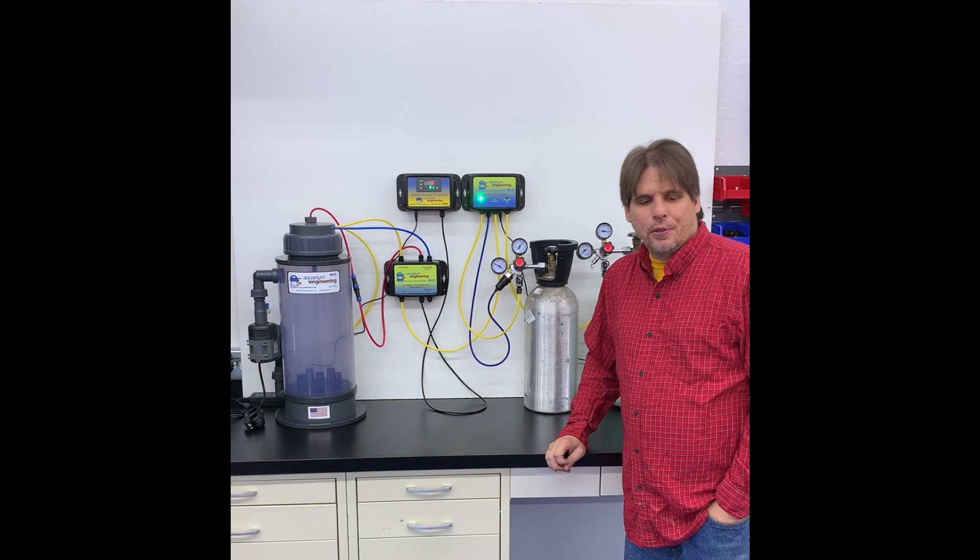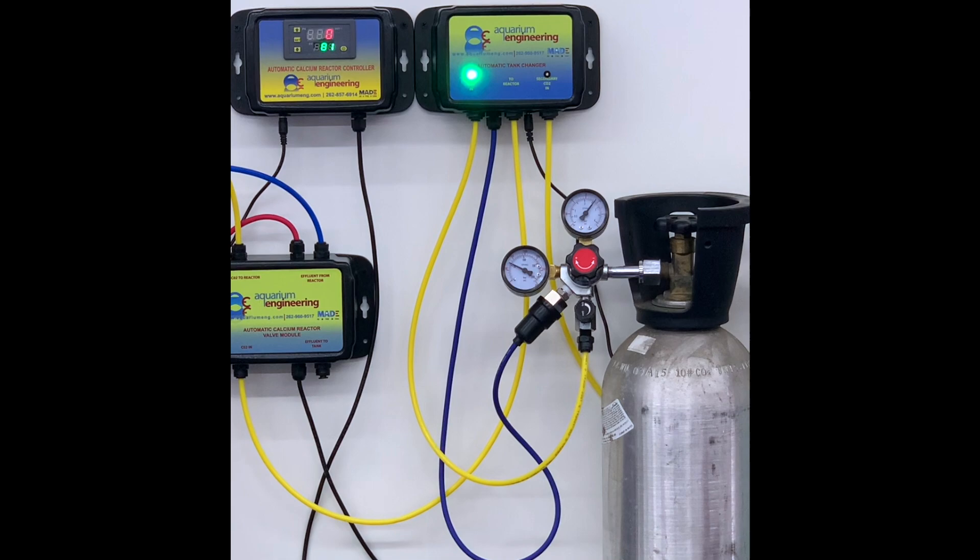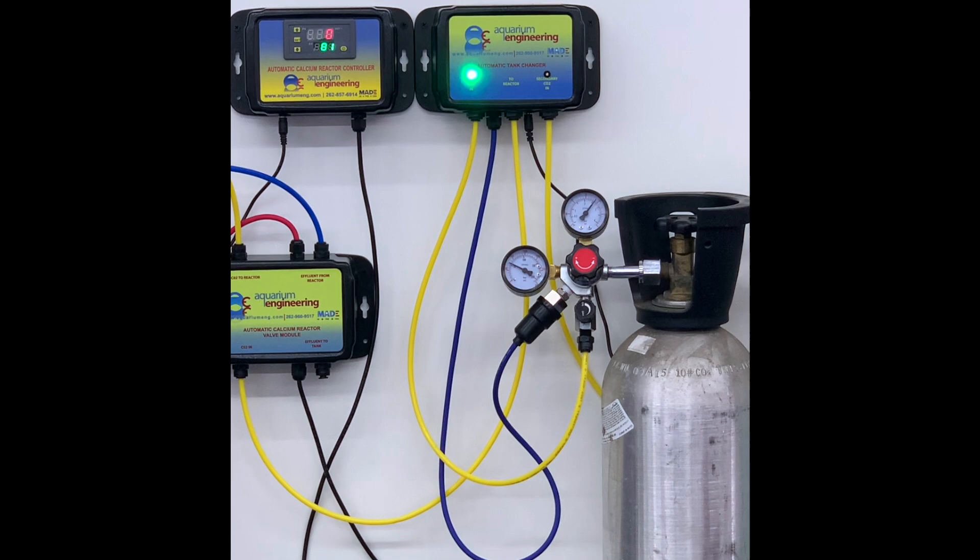Let's switch over to Bill who's going to show us the device in action. Hi, this is Bill with Aquarium Engineering, and I'm going to explain how the operation of our automatic CO2 switcher works — to switch between your primary tank and your secondary tank in case you're running out of CO2 in your primary tank.